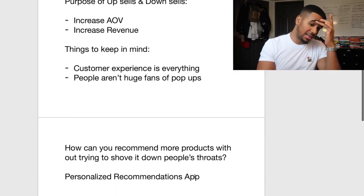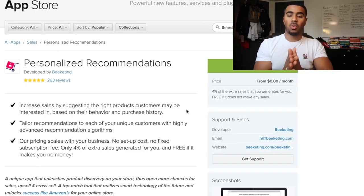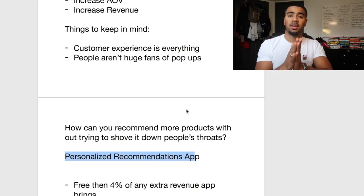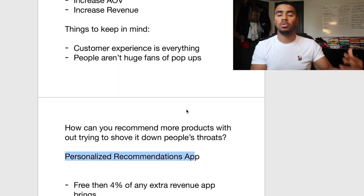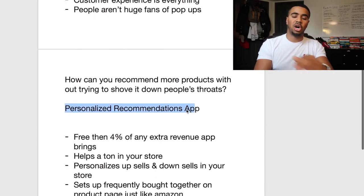There's an app I like to use in my stores — it's called the Personalized Recommendations app. The way it works is it's free at first, and then they charge four percent of whatever extra sales they bring in, which is completely fair because they guarantee they're gonna help you bring in more sales. That's a pretty fair deal.